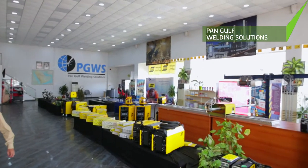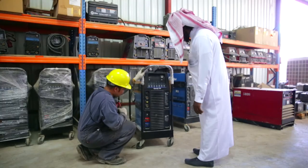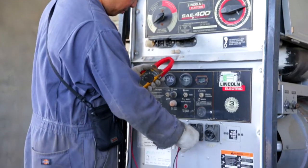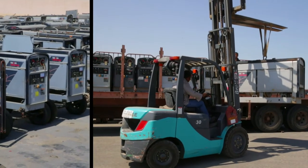Meanwhile, Pan-Gulf Welding Solutions supports manufacturers with welding and heavy equipment. A major player in KSA, Pan-Gulf Welding is ranked the best welding and cutting solutions provider in Saudi Arabia.